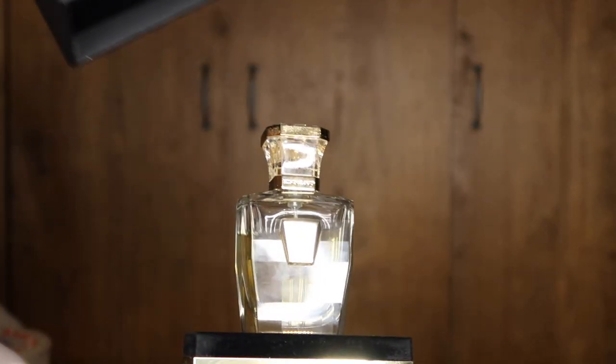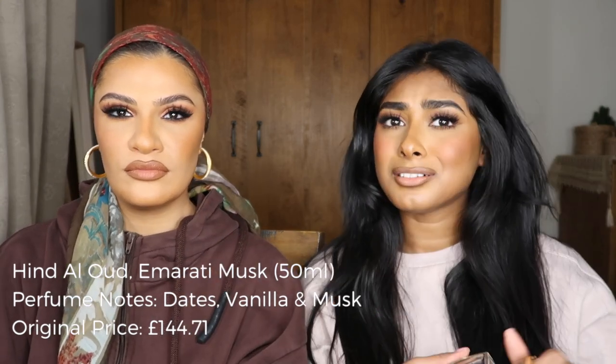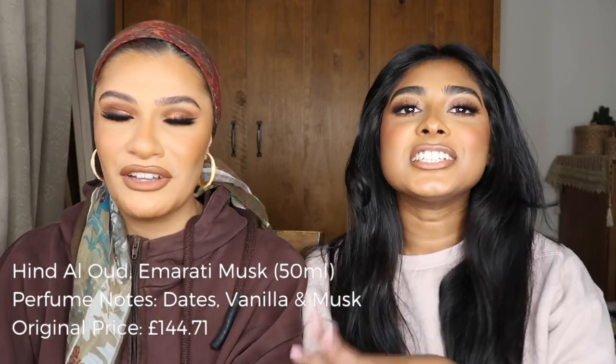In Egypt they always say put your perfume in the fridge and it intensifies the smell. This is the Emirati Musk — a really nice musky perfume, one of their best sellers. If you want to know the notes, search it up yourself. Nadine is the one who knows perfume ingredients — she says she likes to know what's in a perfume so she can look for those same notes in other perfumes.